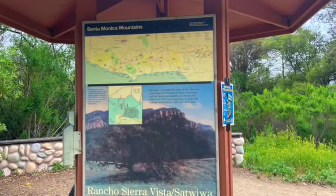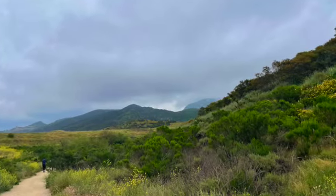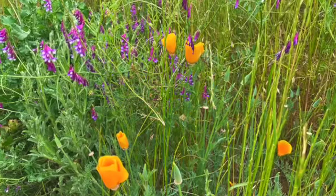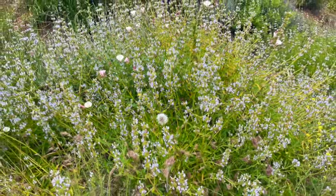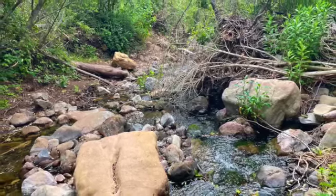And let's go and see what we see. We took Old Cabin Trail to Upper Sycamore Canyon Trail, and I think we're going to meet up with the Old Boney Trail. It's been a while since I've been out here, and I'll tell you, it is a heck of a lot greener than I remember.